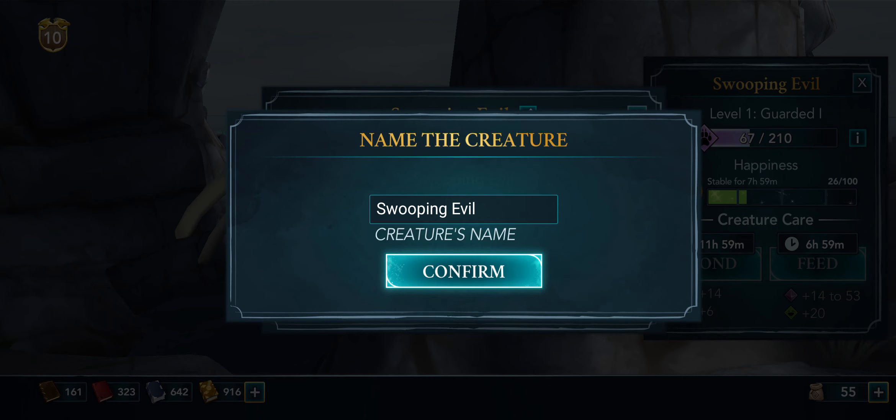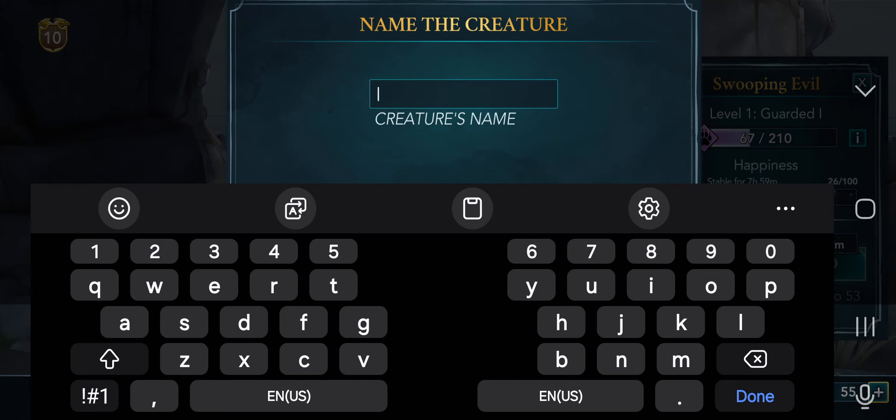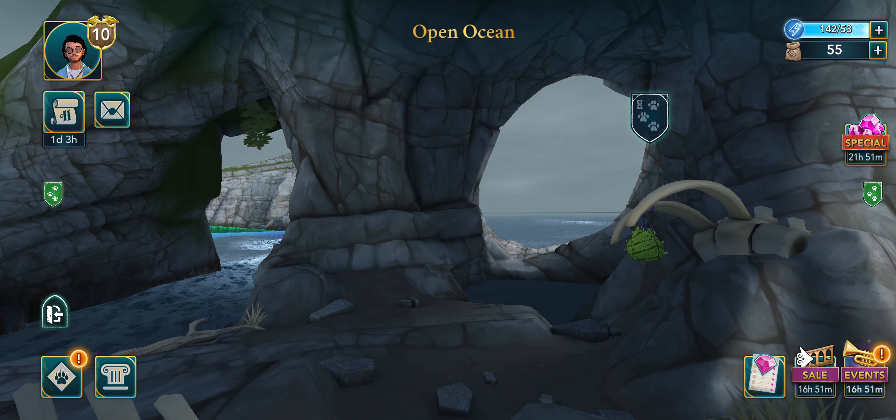What should I call him? I don't want to just have him named Swooping Evil — I could call him... Sweevel. Okay, Sweevel confirmed. There we go, there's my Sweevel! So that's it, nice little cool guy there.